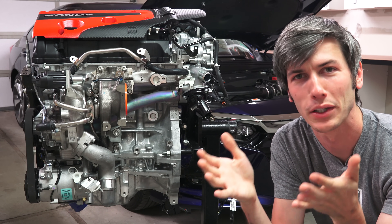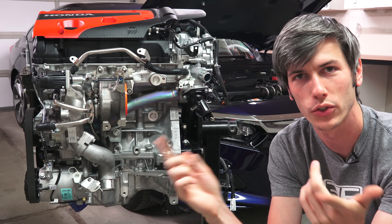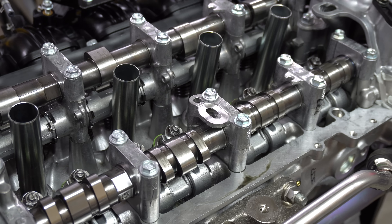The engine is designed to have very little maintenance requirements. For the first 100,000 miles, all you have to do is change the fluids and filters. Then at 100,000 miles, you're going to want to have the water pump inspected, the valves adjusted, and the spark plugs replaced.